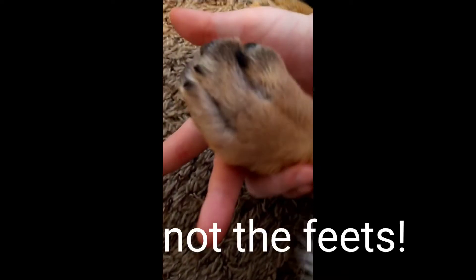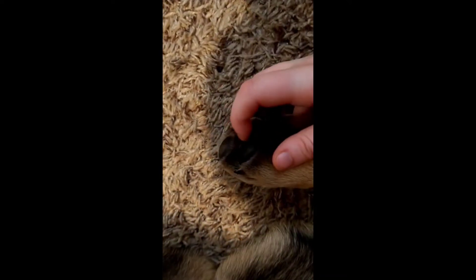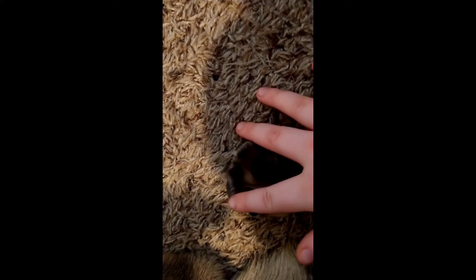You can see her pawpads — one's a little bit botched, but you can actually see them. They're not gonna get matted or anything.